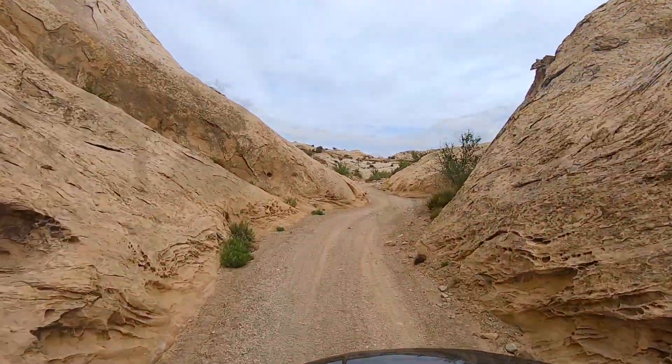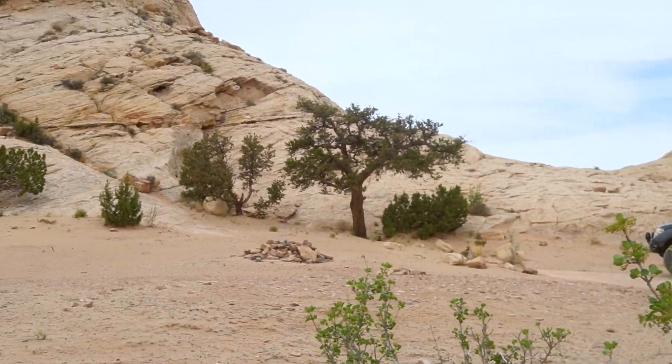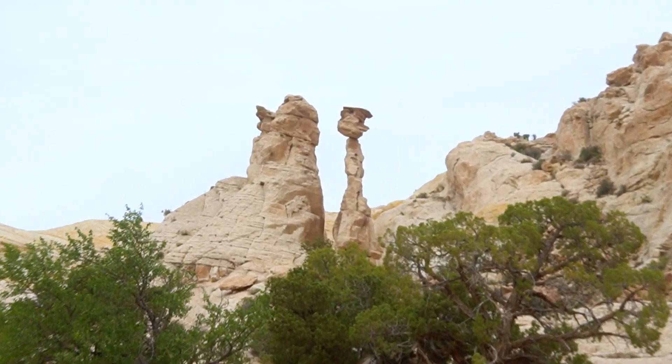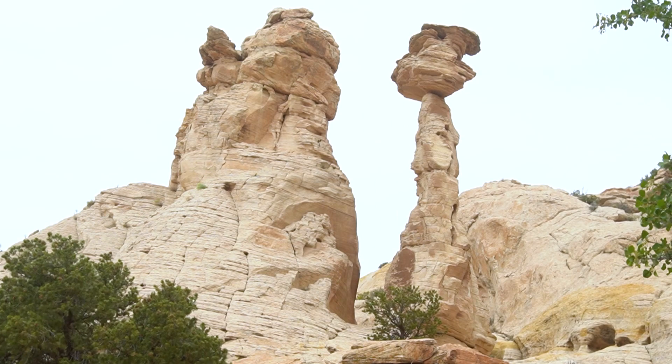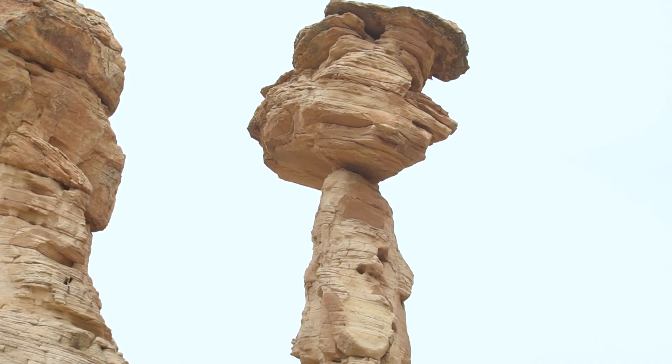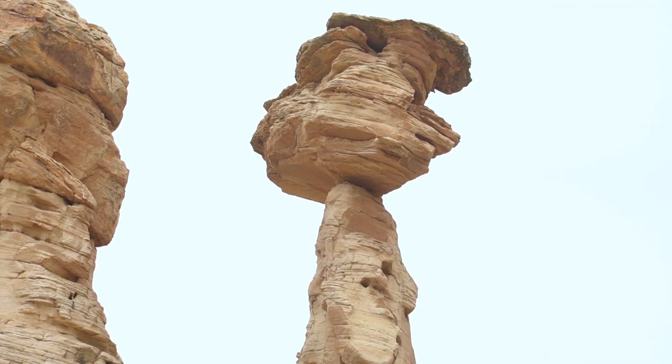I stumbled onto this campsite and thought it might be a good spot to come back to after visiting Goblin Valley, but the wind is just funneling through this canyon. I do really like the view it offers of this crazy balanced rock. I would not stand too close to that on a gusty day like today — or really, ever.